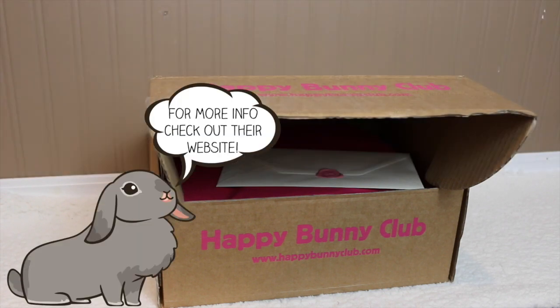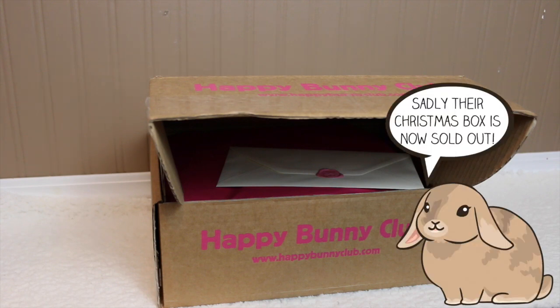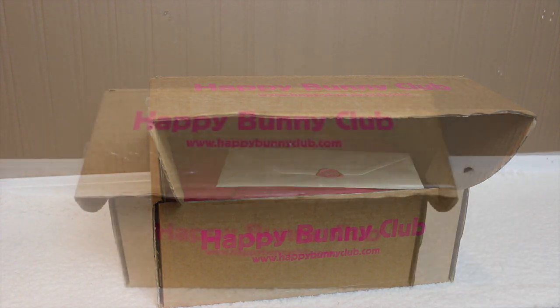This is the November box and they did swap out a couple of the items — the Christmassy things — because they don't want to ruin the surprise of the Christmas box. There are only a couple more Christmas boxes left. I've seen on their Instagram that they only have 30 more left, so if you want to get their Christmas December box, I recommend ordering as soon as possible.